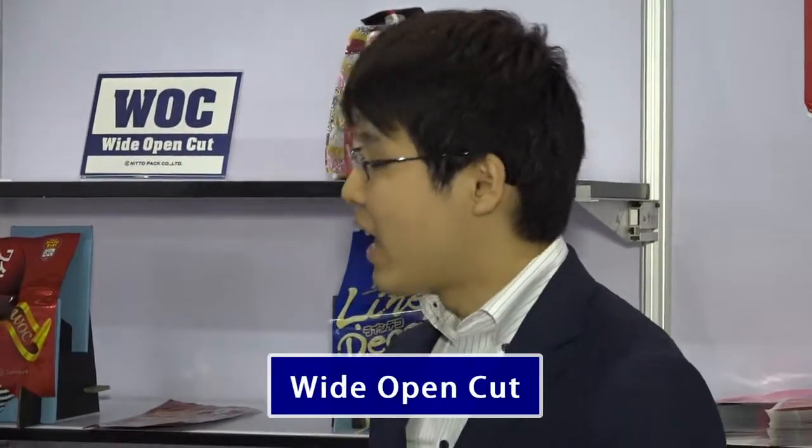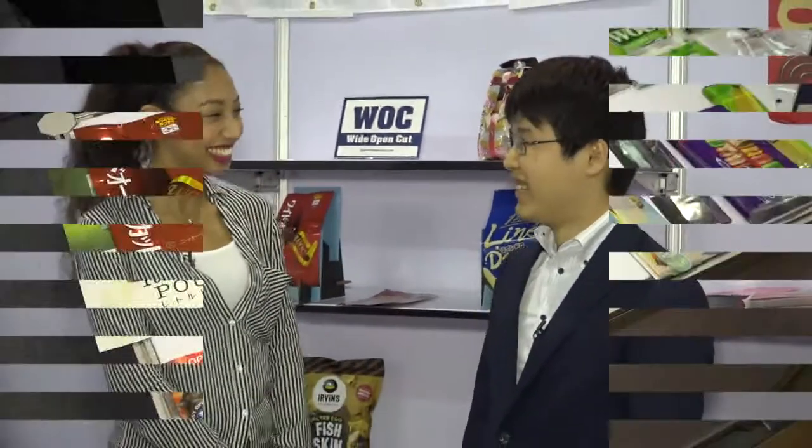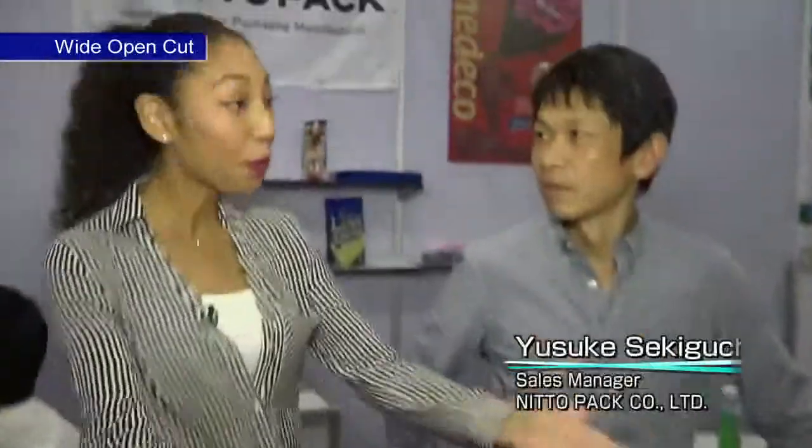This time we introduce our original pouch — the wide open cut. And a special transparent little pouch. It sounds very cool! Please tell us about the wide open cut pouch.